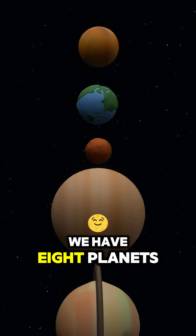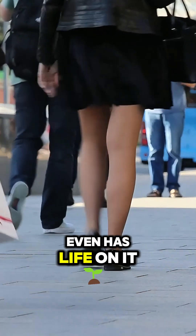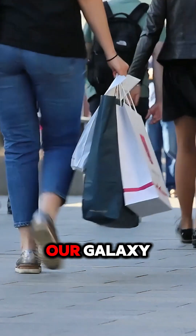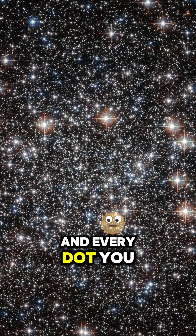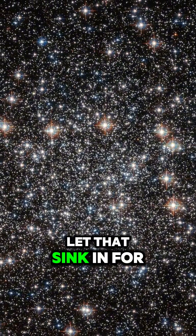In our solar system, we have eight planets, four of which are terrestrial, and one of them even has life on it — and that's just within our galaxy. And every dot you see in this image represents an entire galaxy. Let that sink in for a moment.